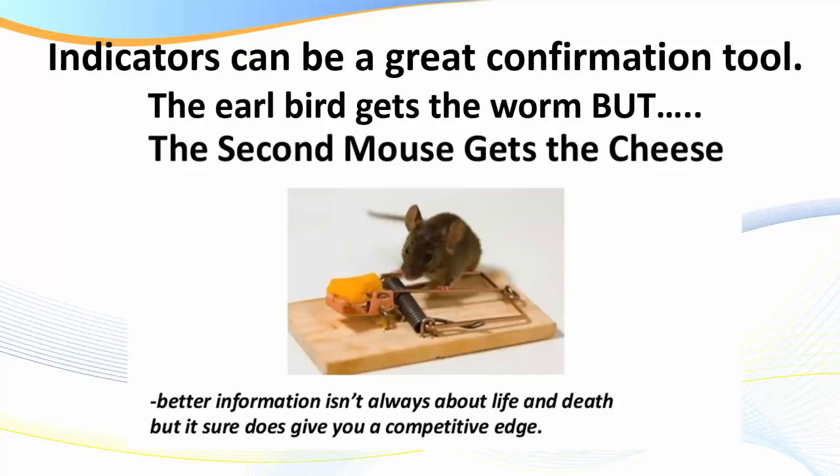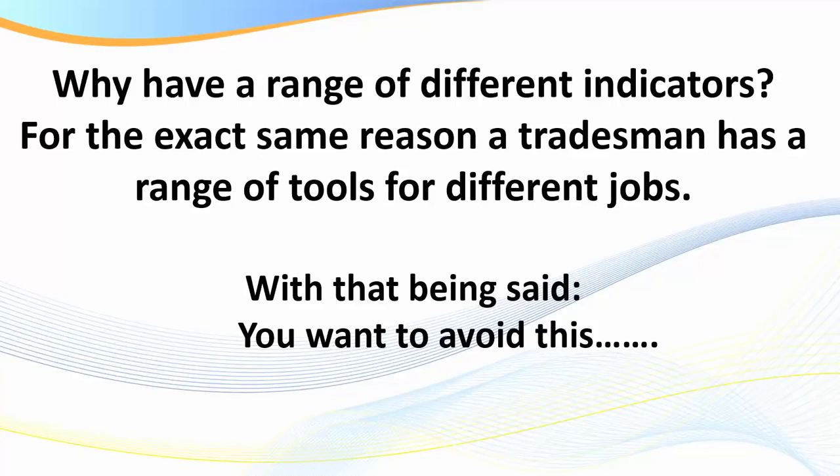Indicators are lagging - that is, nearly every indicator is a derivative of price, meaning they plot after price. Yes, we have some that plot in advance, but realistically there are very few predictive indicators out there. So you can use indicators to confirm your trade. For brand new traders, indicators are fantastic as a confirmation tool because you want to have a rules-based trading methodology - like a pilot ticking the box. It makes trading a lot easier.